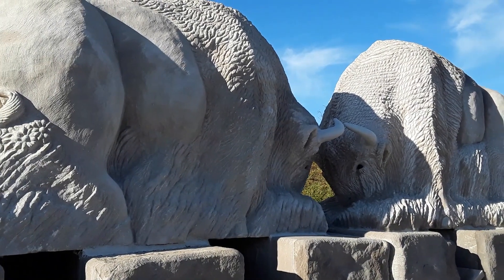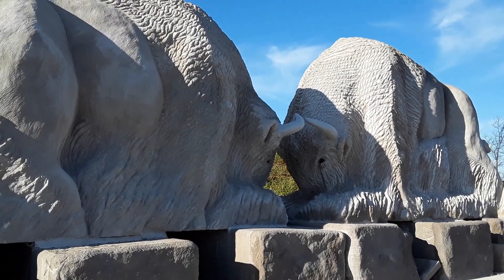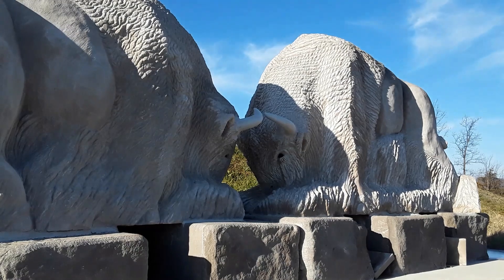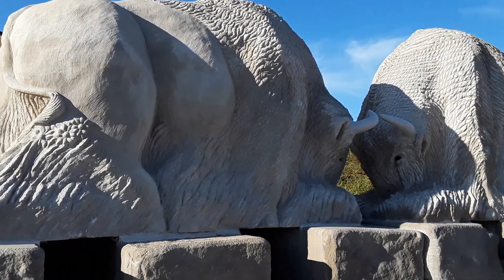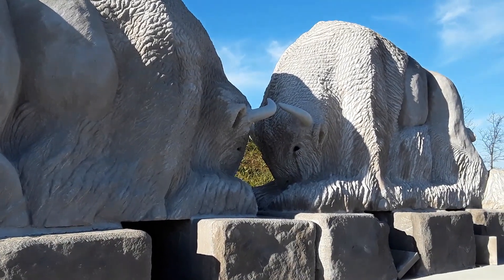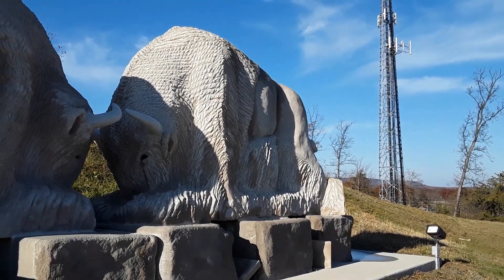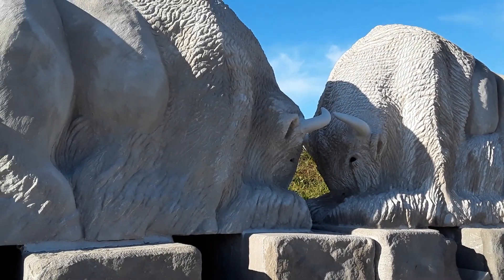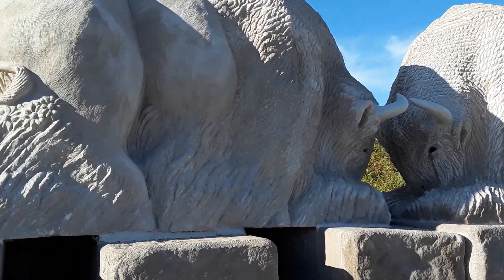These fellows have names: Tatonka East and Tatonka West — Native American names for buffalo. Each of these buffaloes started out as a 16-ton block of Indiana limestone, the same material used to build the Empire State Building and the National Cathedral, crafted into these beautiful bison to commemorate the migration.